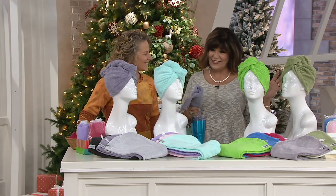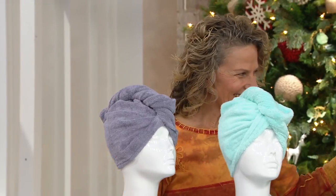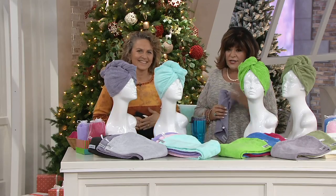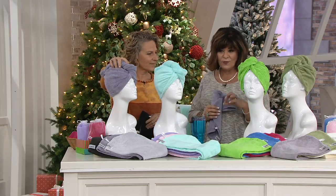Let me introduce our guest first before I keep talking and never let her say a word. Lauren Becker, thank you so much for being here. You guys, this is Turby Twist. These are hair towels and you get a set of three of them. They're 100% cotton.